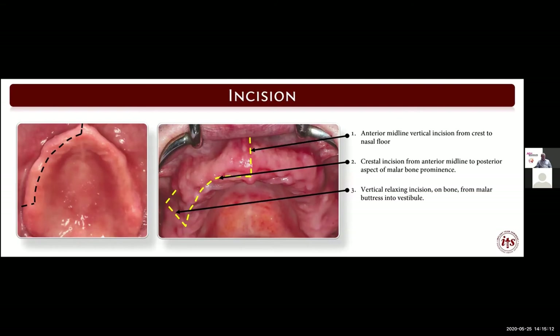Regarding the incision and how we reflect the mucoperiosteal flap: when I was in my residency I was told that big surgeons make big incisions, so we want a large enough incision to provide adequate exposure of the surgical site. This is a midline incision from the floor of the nose to the alveolar crest. The crestal incision is made more towards the labial-buccal region to allow easier reflection of the mucoperiosteal flap.